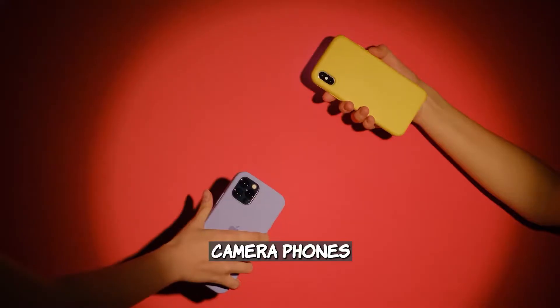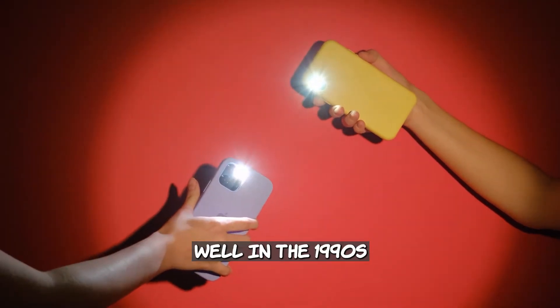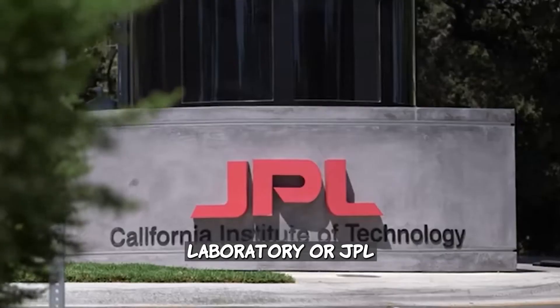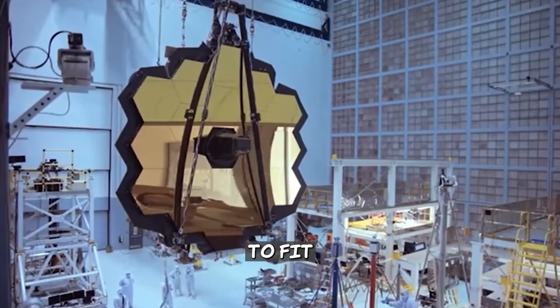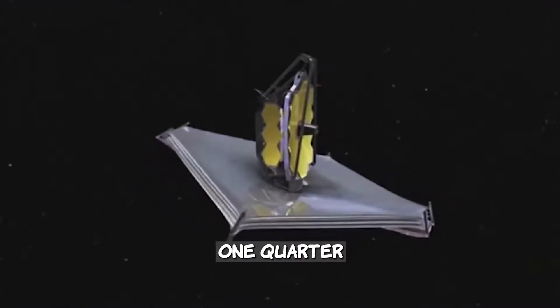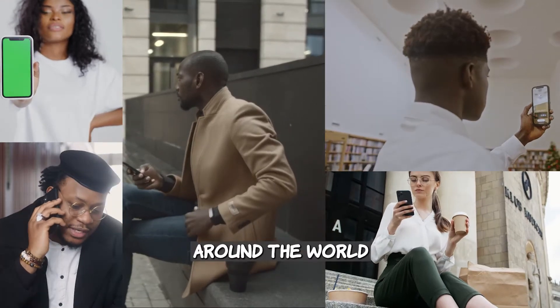Do you know those camera phones so many people use around the world? Well, in the 1990s a team at the Jet Propulsion Laboratory, or JPL for short, worked to create cameras small enough to fit on spacecrafts with scientific quality. More than one quarter of all the cameras around the world contain this technology.